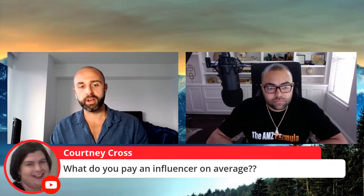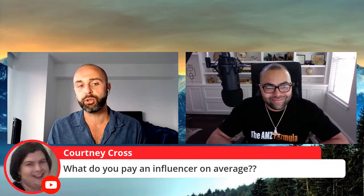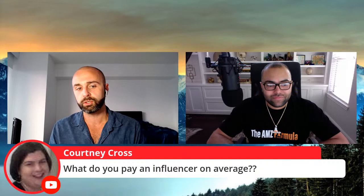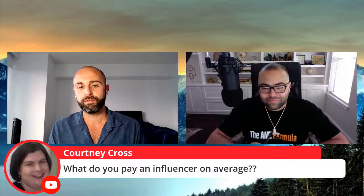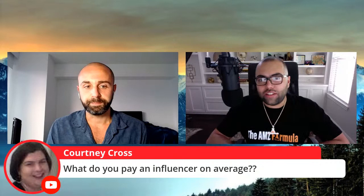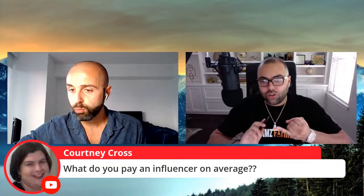Congratulations to Courtney Cross — you just won a $25 PayPal stimulus payment. Send an email to rakeandprofit@gmail.com and take a screenshot from your YouTube to verify. Courtney wants to know: what do you pay an influencer on average? Josh: It depends on the size of the influencer. For influencers between 10,000 and 100,000 followers, for one post it's usually around $30. What I like to do is the post, the link in bio, and the story with the swipe-up — three different assets on their page. For that package it's usually between $50 to $100.